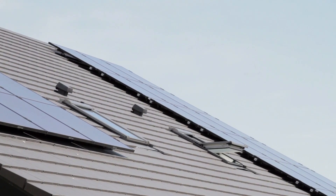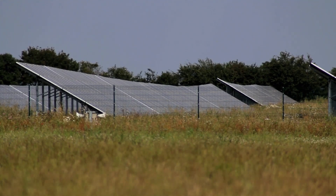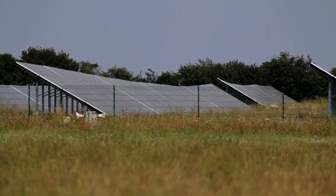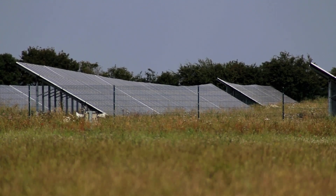When it comes to the wear and tear, these panels are very hardy. Solar panels wear out extremely slowly. In a year, their effectiveness decreases only about one to two percent, and sometimes even less.